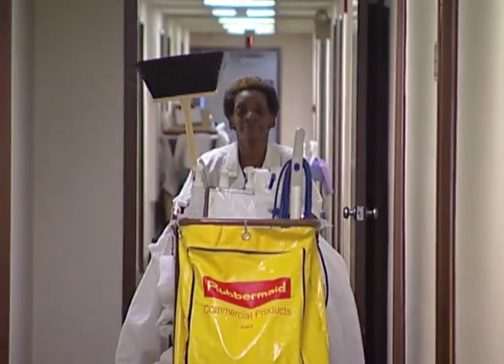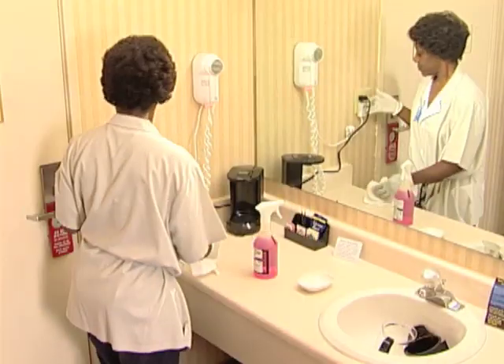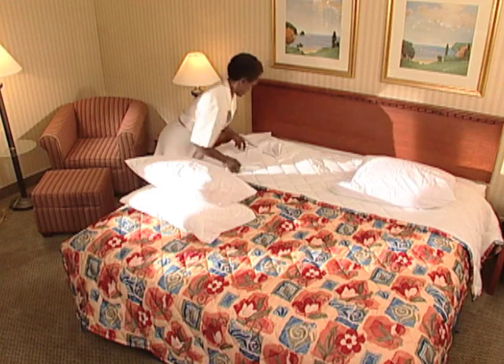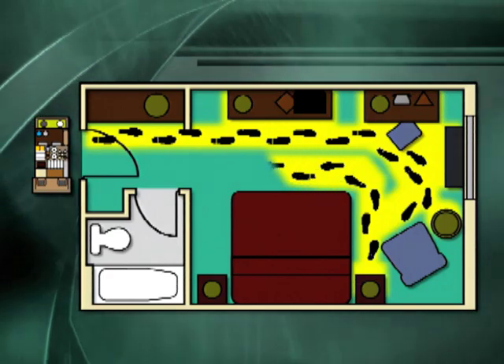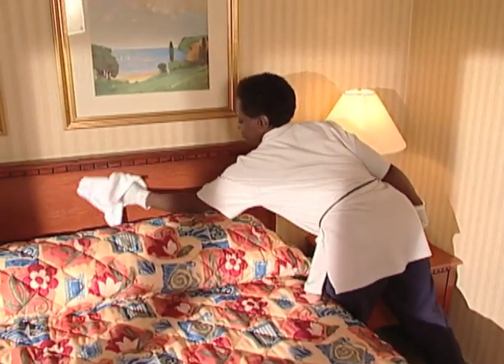That's where you come in. As a room attendant, the work you do is vital to our success. Your goal, and ours, is to see that you clean rooms as efficiently as possible. A system has been developed to help you achieve this. Our operations manual describes this system in detail. Today, you will see each step of the process.